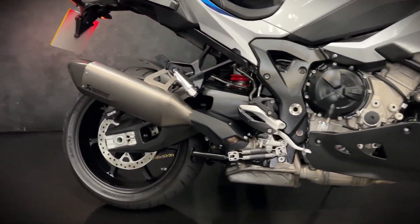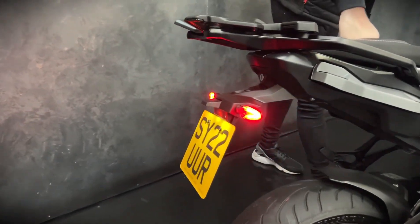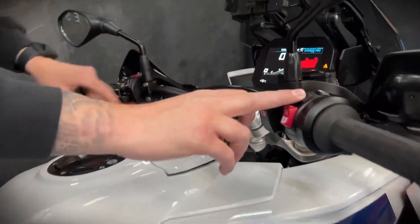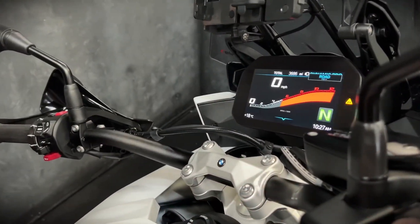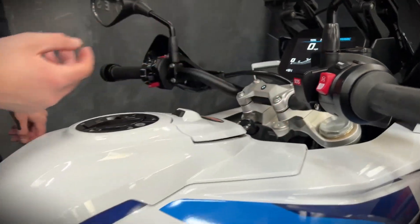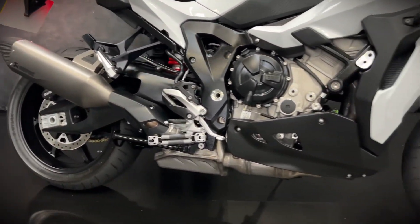This one being the TE, it is the newer shape, so you get the full colour TFT display. You still get your ABS, your traction, heated grips, and your power modes — so you can have dynamic pro, rain, road, and dynamic. This one's got the SOS button as well, which is a massive bonus. You get electronic adjustable suspension, cruise control, quick shifter, auto blipper.